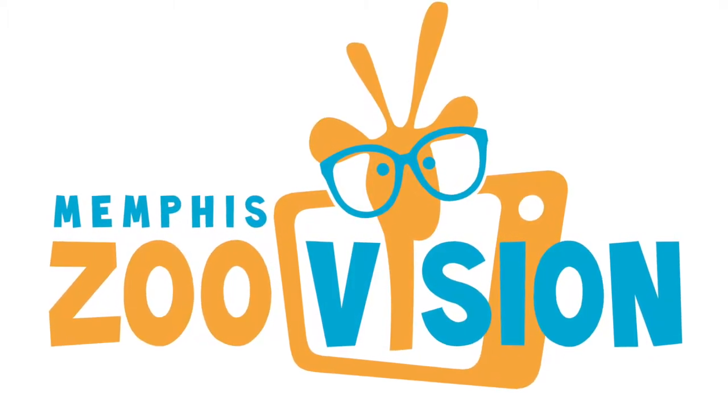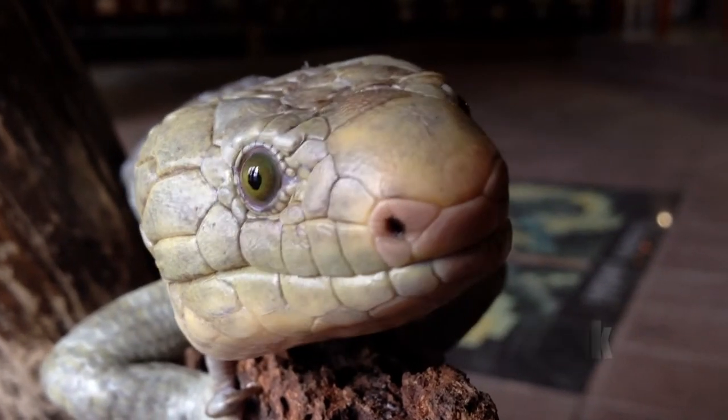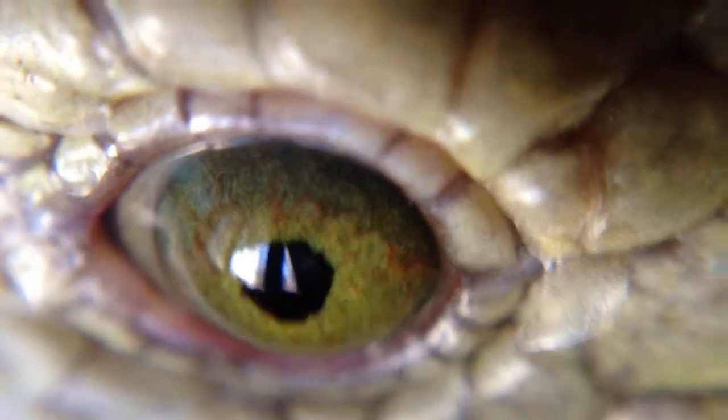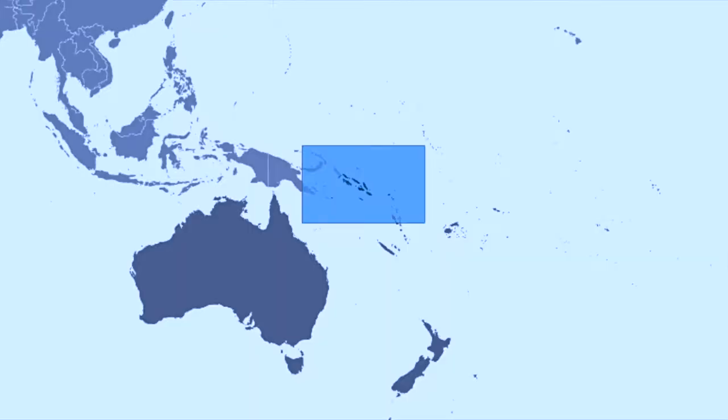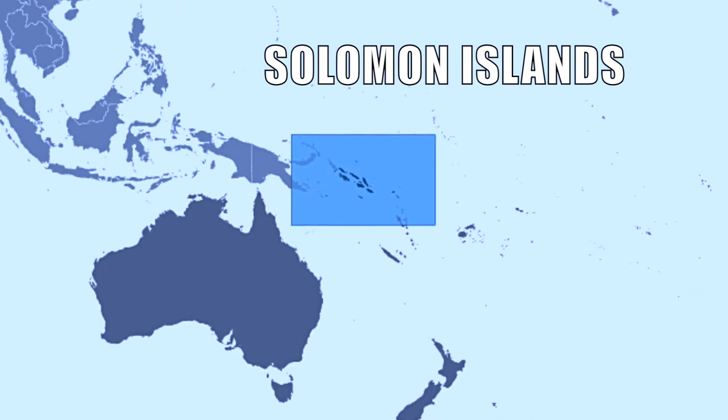Welcome everybody to Memphis Zoo Vision. Today we're going to be talking about the prehensile tailed skink. The prehensile tailed skink is from the Solomon Islands, located northeast of Australia.